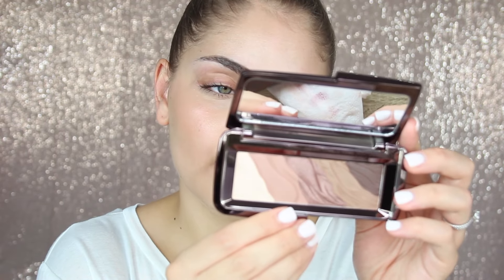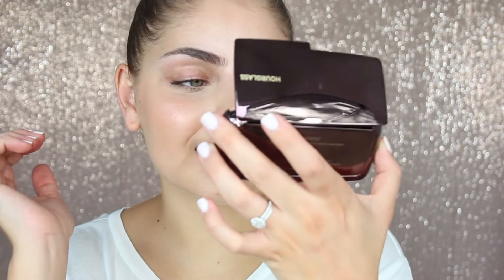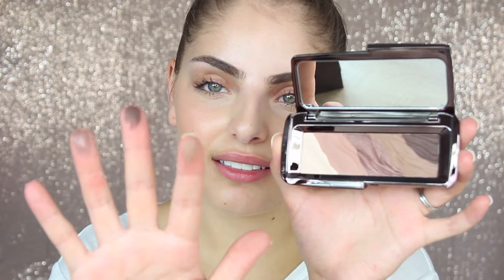The next one is an eyeshadow palette. I fell in love with this because one of the girls at the store, her name was Chanel, had this amazing eye look on her eyes. I basically said whatever you're wearing, that's what I need. She was wearing this eyeshadow palette — it's the Modernist palette in Infinity. It's beautiful brown shades that you can mix together, and they're super pigmented even without pressing hard.